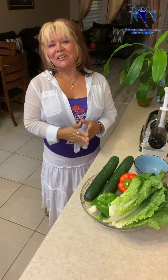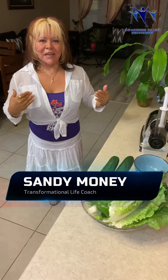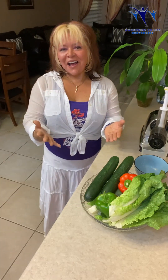Welcome to Awakening to Life University's channel, where your journey to health begins. I am Sandy Money, and I'm here to share with you a healthy, delicious anti-aging juice so you can have beautiful, young, healthy, glowing skin.